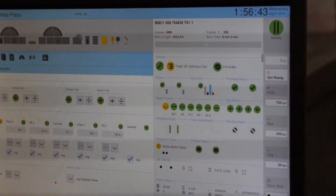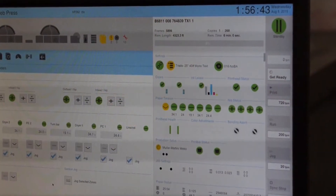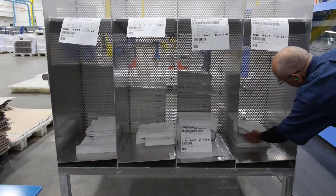We also developed a batching system, so we automatically batch the light work and send it to press for press efficiency. Unlike a conventional press where you have make-readies, we can actually run one job after another, so it's highly efficient.